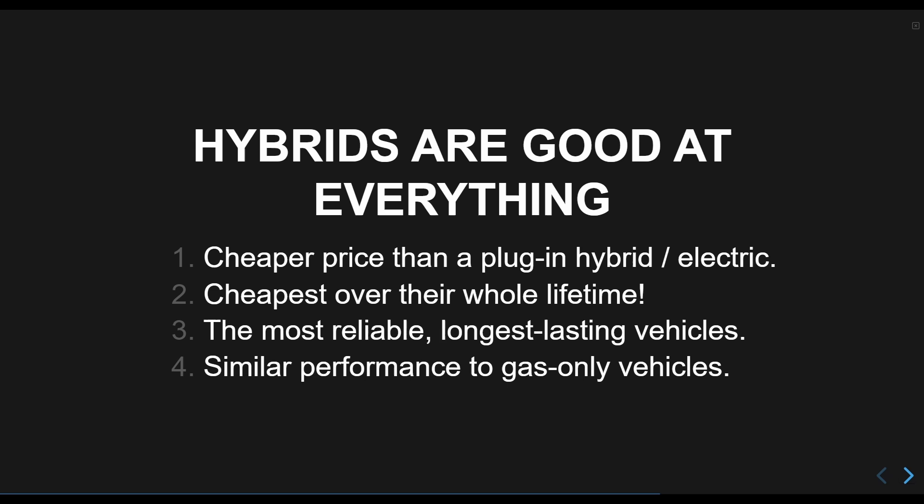The high initial cost can be a problem, but the fuel savings and maintenance savings over their lifetime more than make up for it. They do have smaller engines and can't go as fast as the most performant gas-only vehicles, but they have instant and high acceleration, and very few people take a vehicle to its maximum speed anyhow.